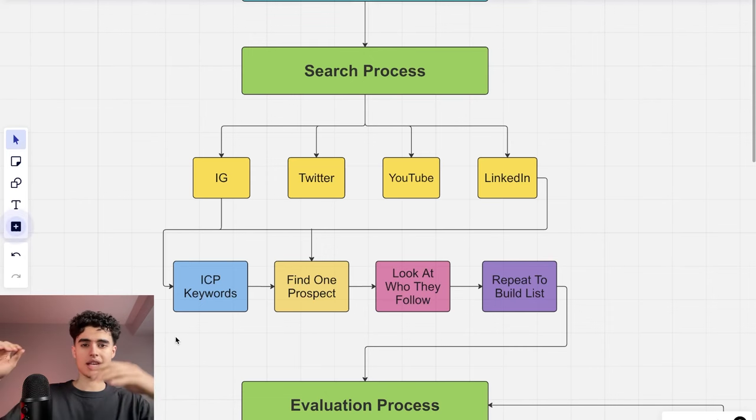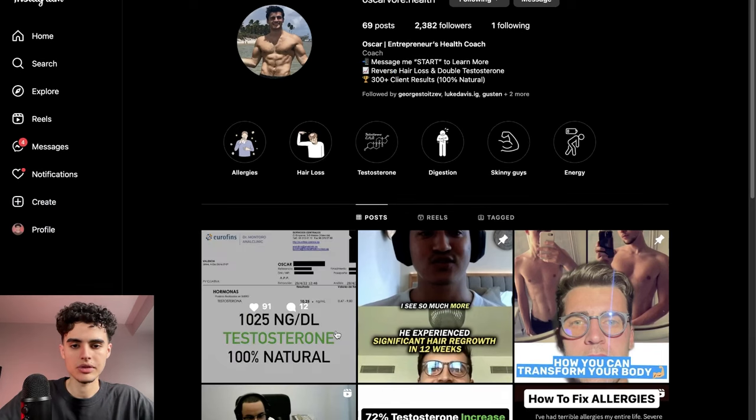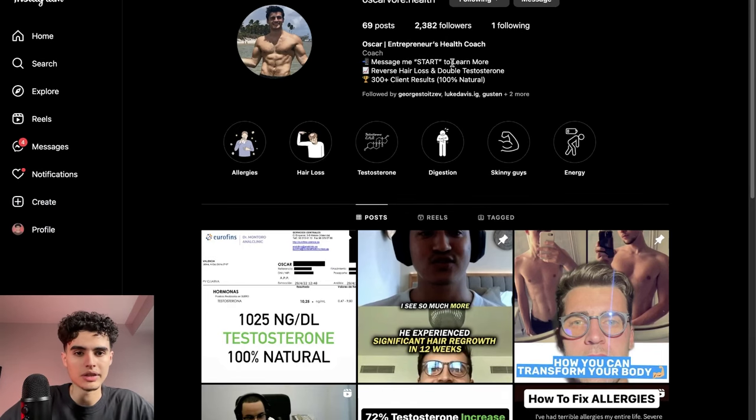Those keywords work well if you're targeting coaches, but if you're targeting fitness people, think about what they all have in common in their bio or name and search that. Once you find one prospect, go into their following list to see who they follow. For example, I searched 'health and wellness' on Instagram, found a guy, and went to his following.